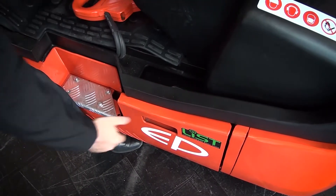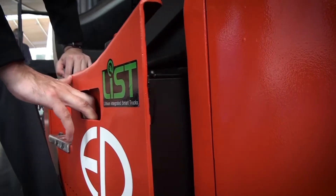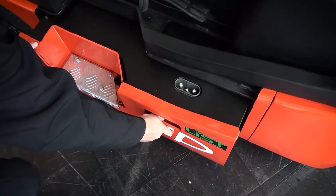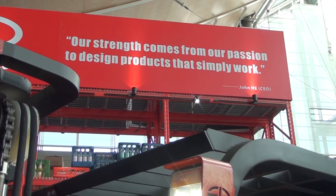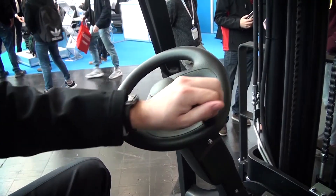The L2 truck is equipped with a 460AH lithium-ion battery developed and produced by EP Equipment. It can be opportunity-charged and run around the clock, and if needed, you can swap the battery very easily.